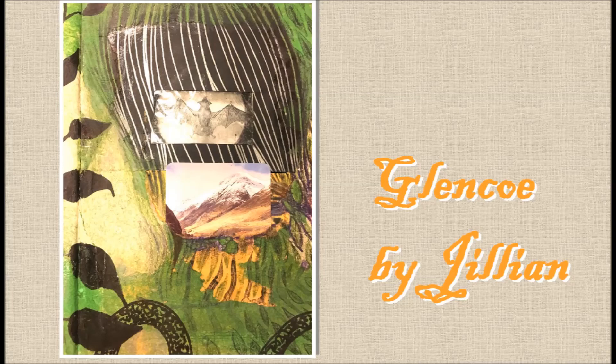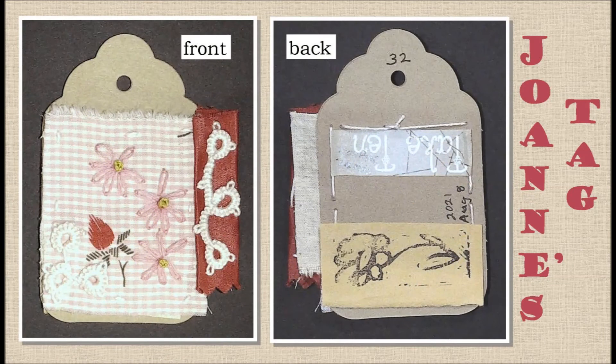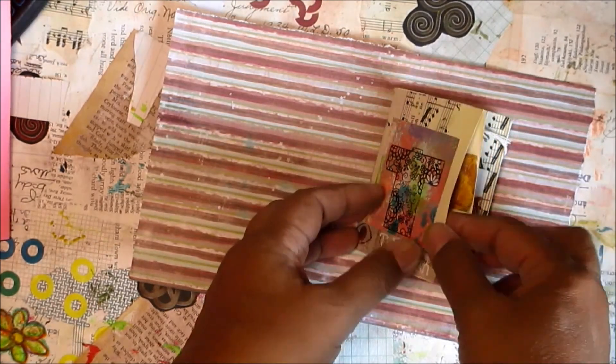Joanne created this sweet little tag as part of a weekly textile project that she's working on. She used the leftover bits from the piece that she created and made this tag.